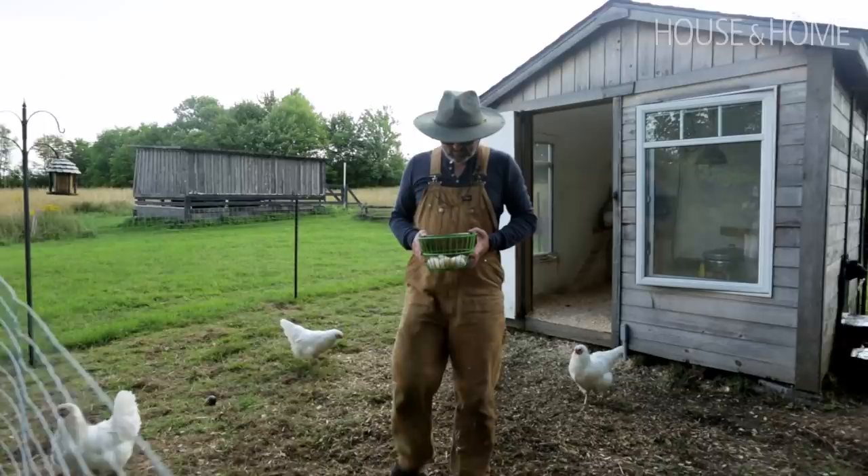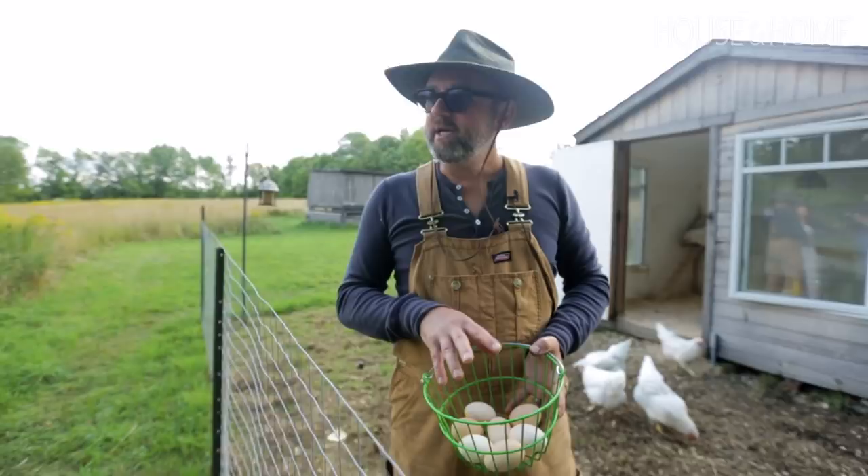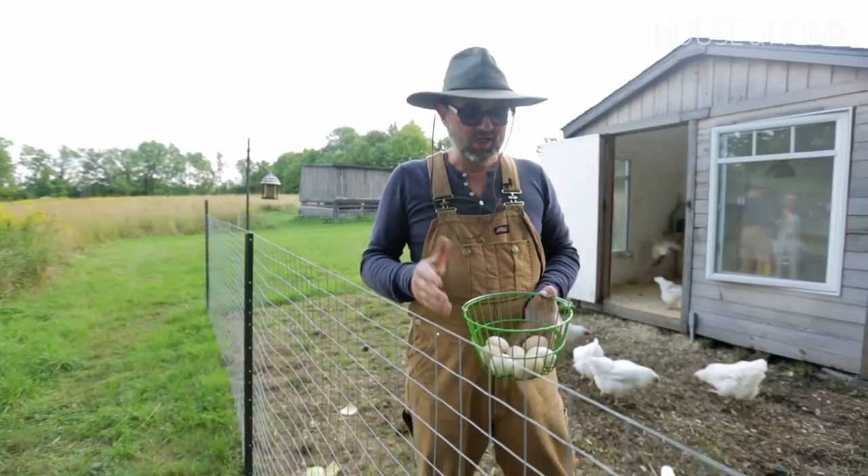I've got seven chickens and I think they were expecting you guys — I got seven eggs today. I gave some to a friend of mine who came from Haiti, and she said it's been 30 years since she tasted an egg like this, because the yolks are orange, they're huge and super rich. Now she's my one customer taking all my eggs.